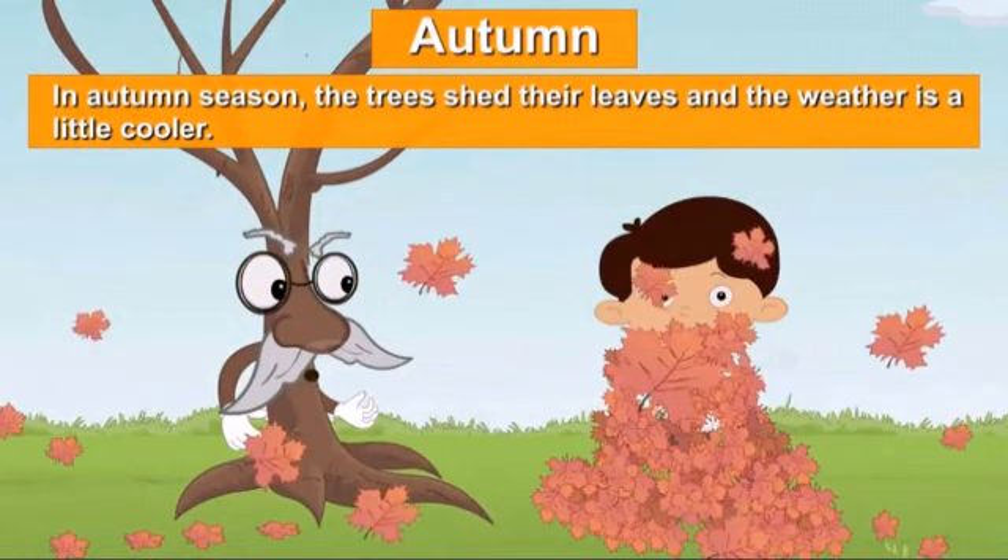It is neither hot nor cold and the leaves of the trees turn yellow as they dry up and fall during autumn.